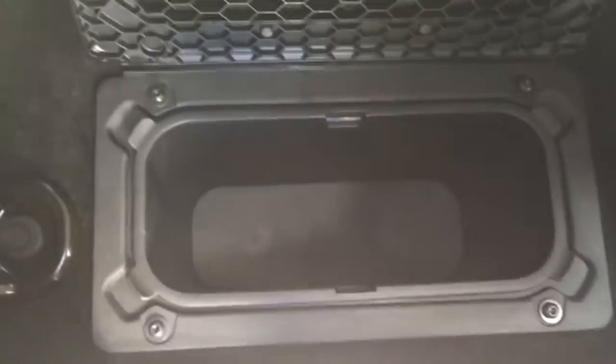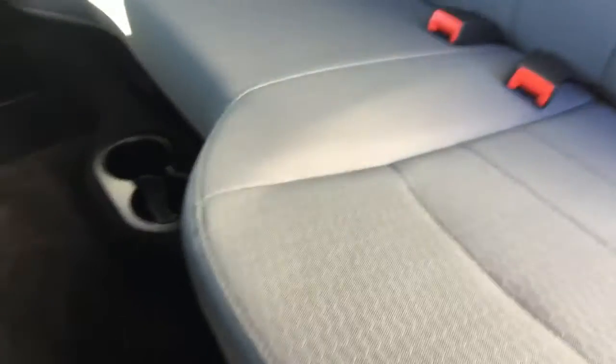Taking a look at the back, we have some storage in your door, window, and some storage in the floor here — perfect if you want to keep a few drinks cold. We have your two cupholders and your back bench.